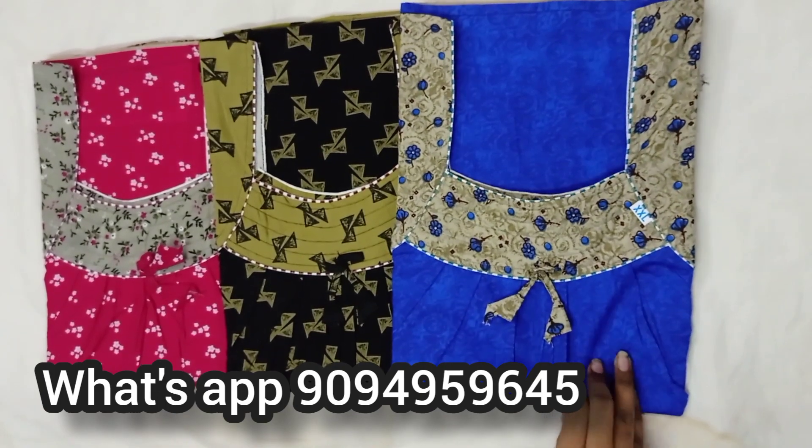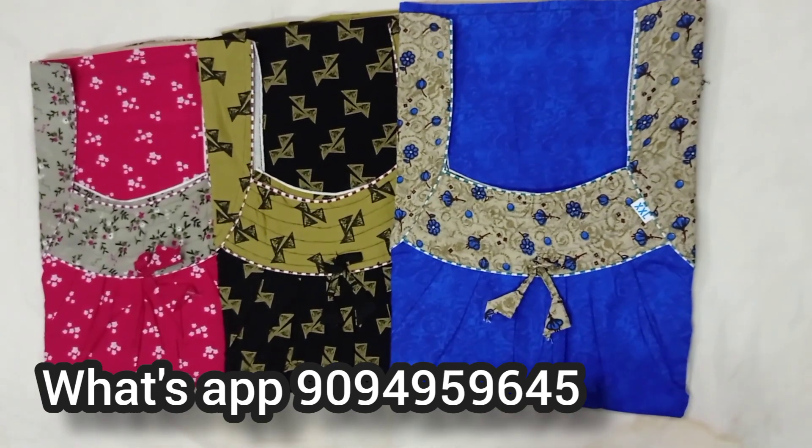This is 100% pure cotton. If you want to know your size, you can order via your WhatsApp number.